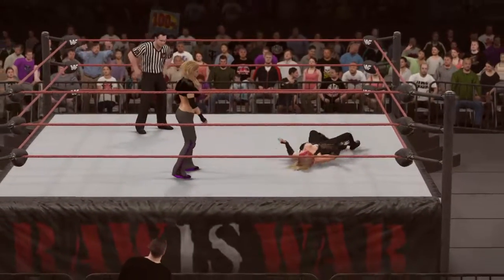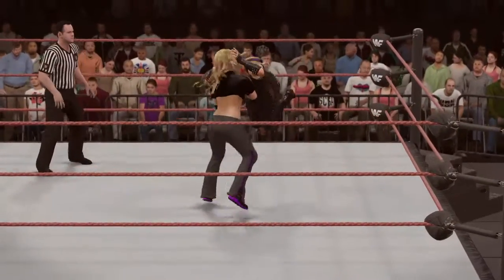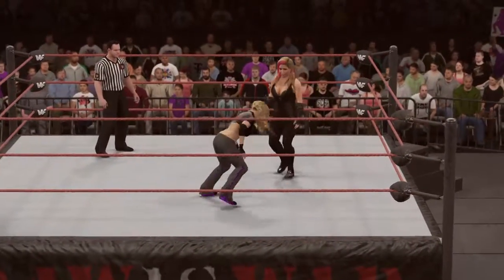And what moves — unbelievable power. I love a classic body slam. Natalya's offense is an impressive combination of ingenuity, power, and superb technique.